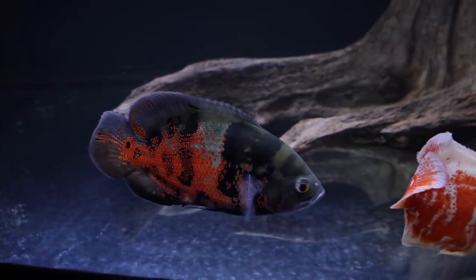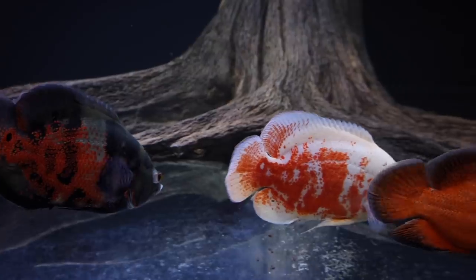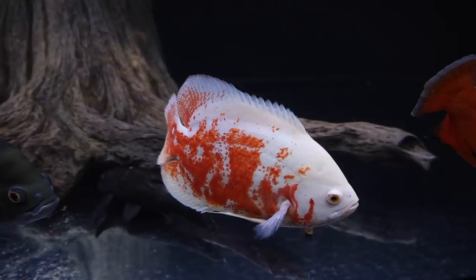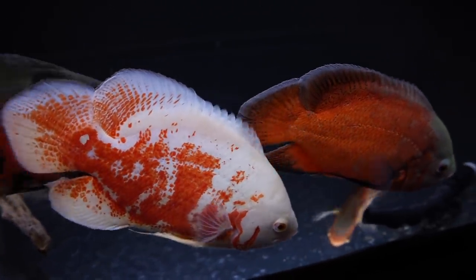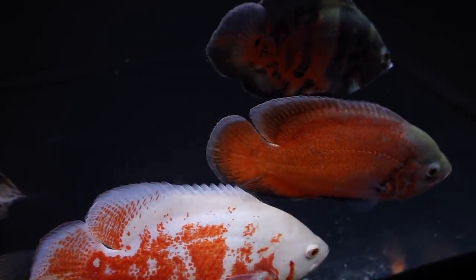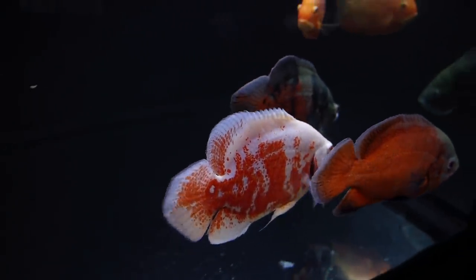Oscars are also known for being quite the aquascape destroyers. Don't even think you're going to have a fancy aquascape with plants and rock formations — an Oscar's tank is decorated the way the Oscar wants it, not the way you want it. So between being messy eaters and interior decorators, you can kiss your idea of a fancy Oscar tank goodbye. But that's perfectly fine because they are just so adorable, personable, and beautiful, and if you don't agree, you can go.